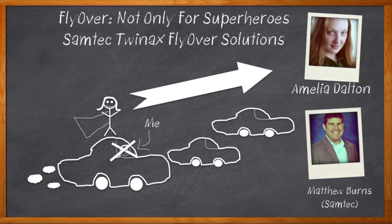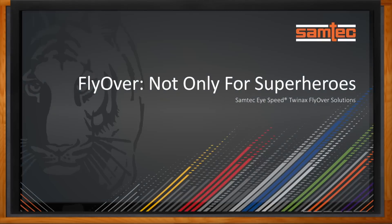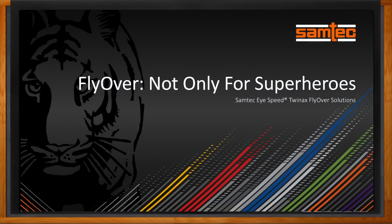Before we get started, don't forget to click that link. There you can find out more information about Samtec's TwinX flyover solutions. Hi Matthew, thank you so much for joining me. Good morning, Amelia. It's good to see you again.